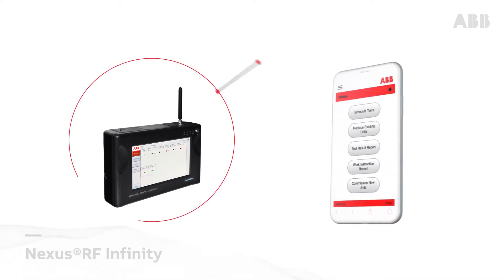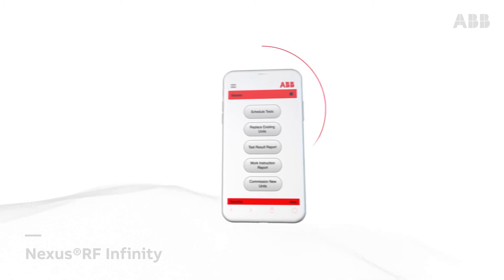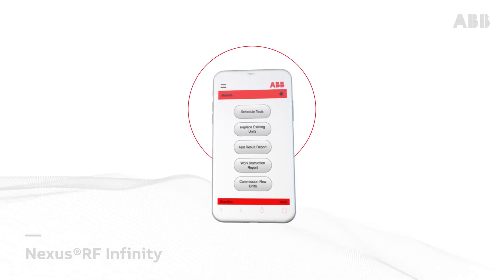Nexus RF Infinity is your personal portal to Nexus. It gives you instant access to the information you need when you need it.